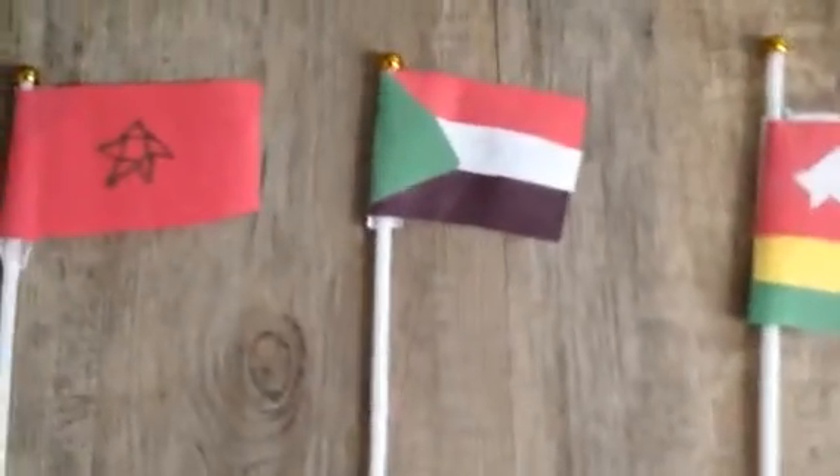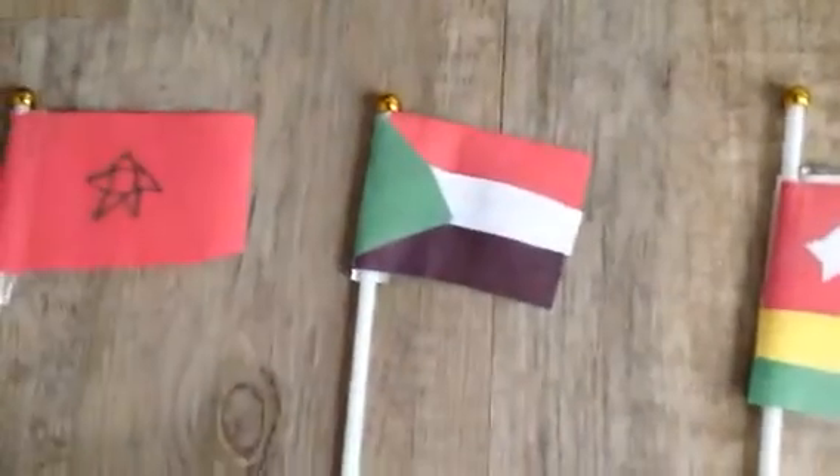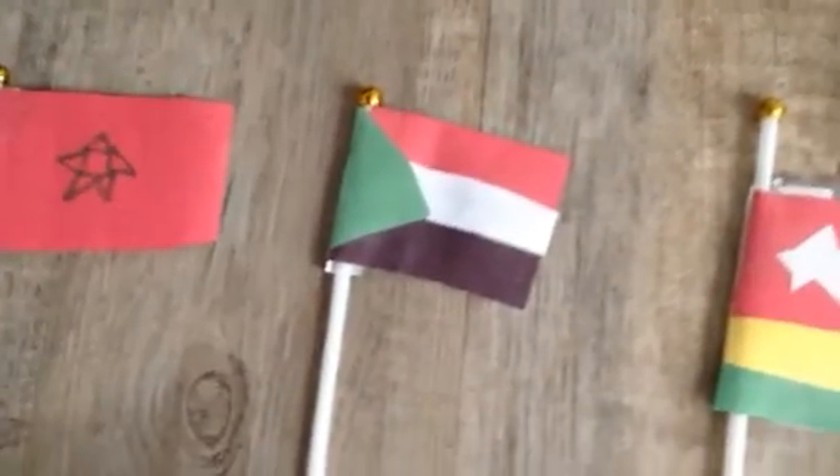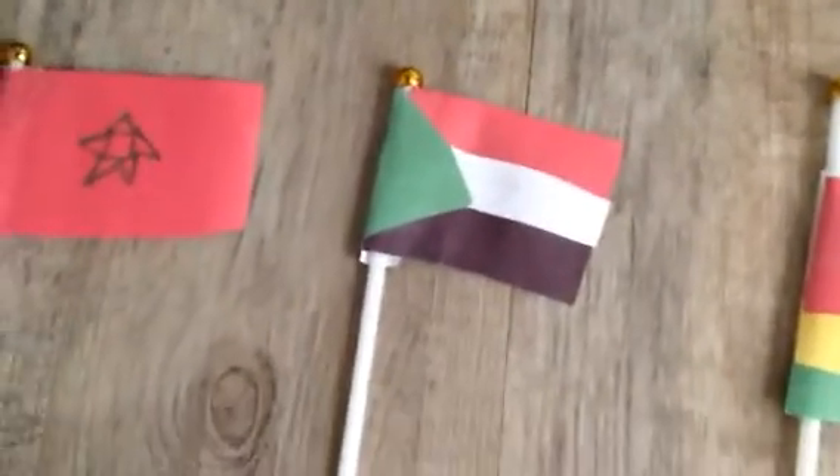I am the country of Sudan. On July 9, 2011, I split up and made a new nation called South Sudan. I border the Red Sea.